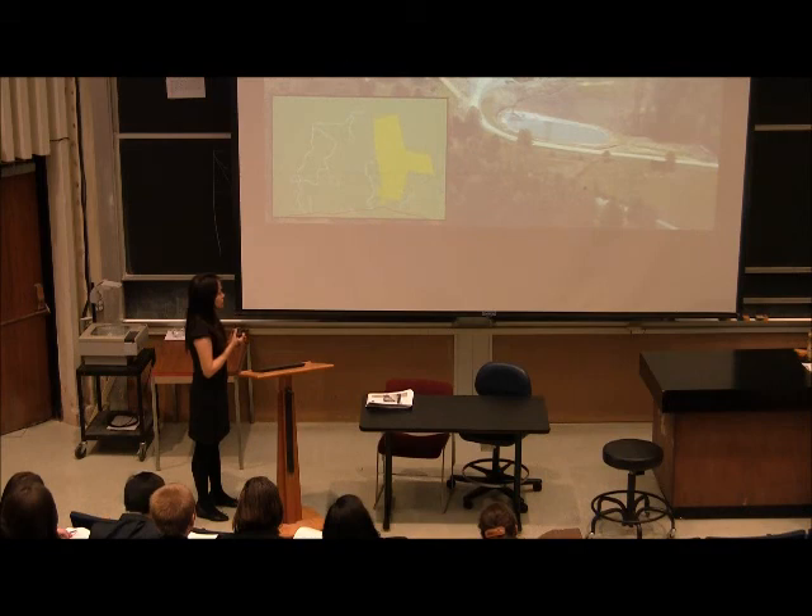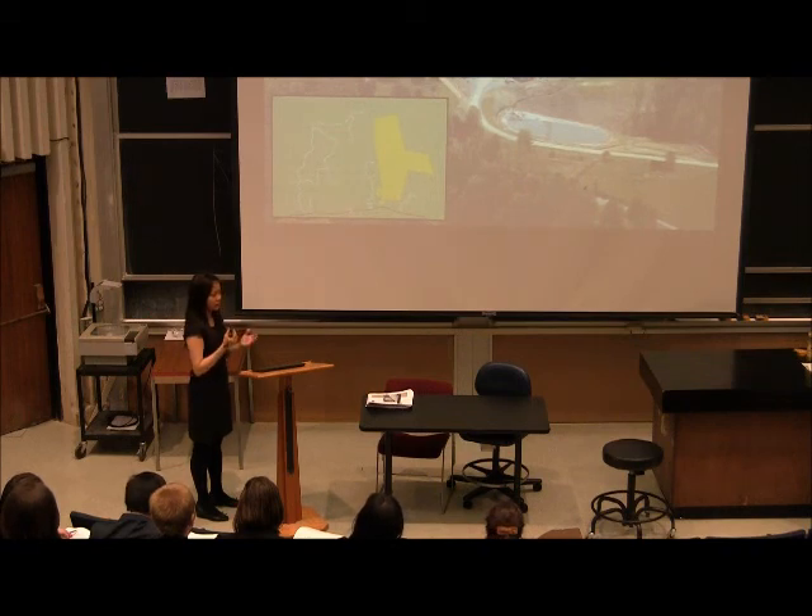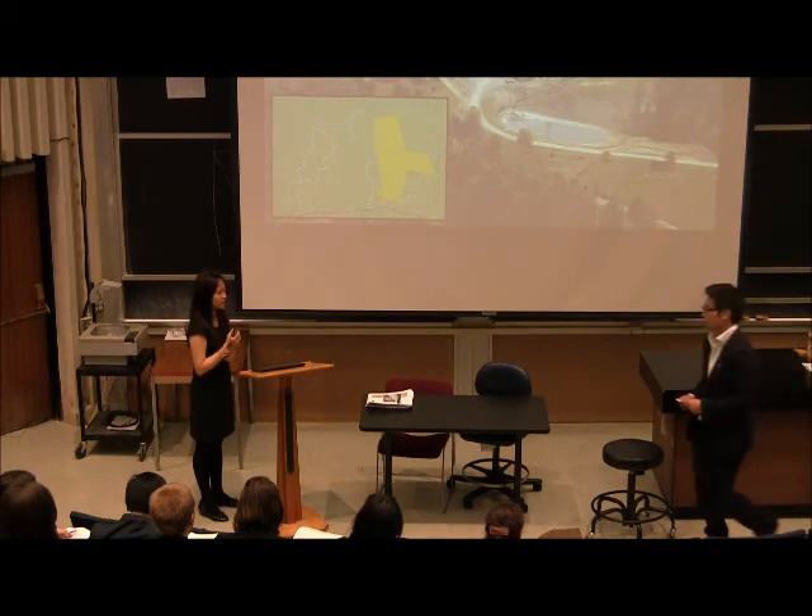The costs associated with fracking are basically the current known and unknown risks, which include air pollution and water contamination. However, currently we cannot present an actual figure that determines whether it's a net gain or net loss for the landowner. Now I'm going to hand it over to Alex, who's going to present our next case study.